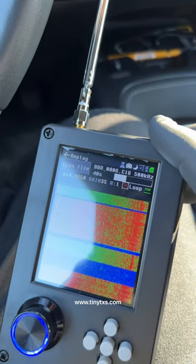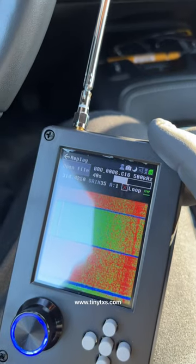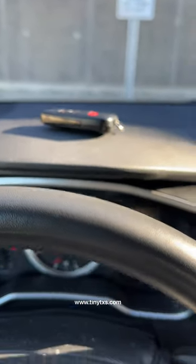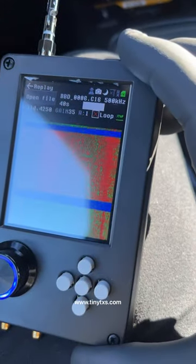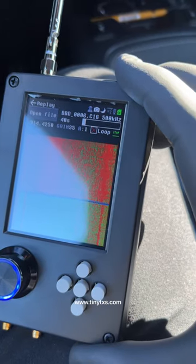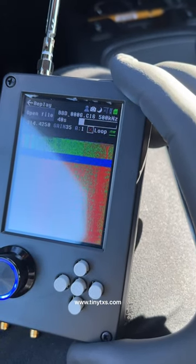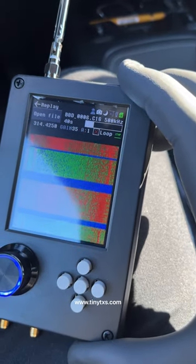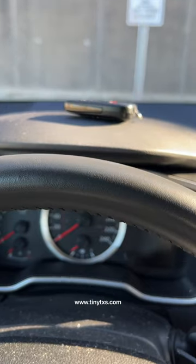There's our unlock. There's another unlock. There's another unlock. There's a lock. Another unlock. Another unlock.